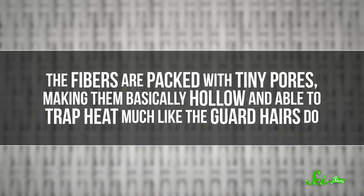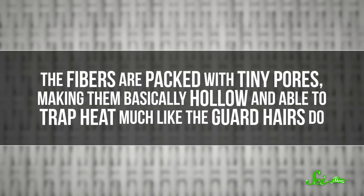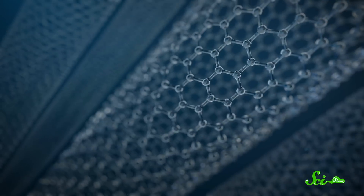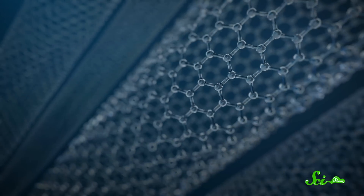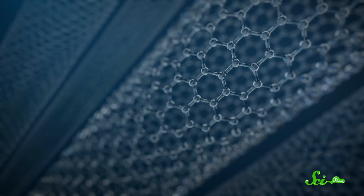In 2018, Chinese scientists developed a technique for making fibers with a similar structure to polar bear guard hairs. The fibers are packed with tiny pores, making them basically hollow and able to trap heat much like the guard hairs do. But then, these scientists upped the ante. They showed they could improve the fibers by adding carbon nanotubes along with a power source. These super-thin, flexible strands can be woven into the polar bear-like fibers, and a battery could heat the nanotubes quickly and transfer heat easily to the fibers, basically turning your sweater into a portable, wearable heater.